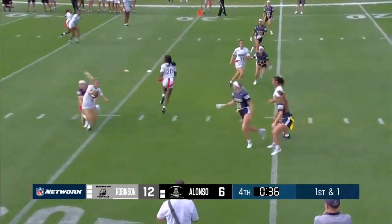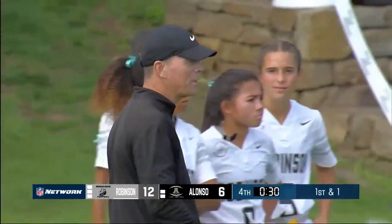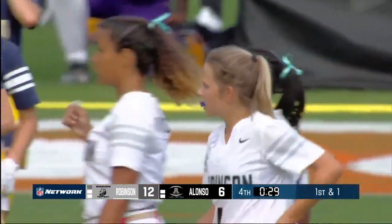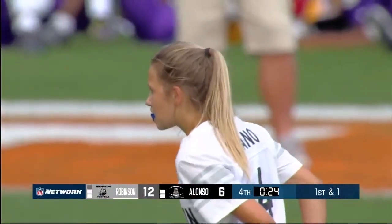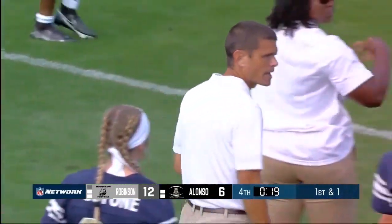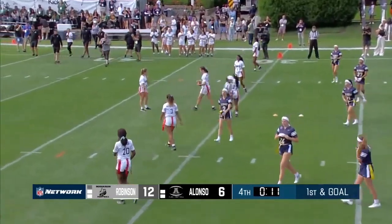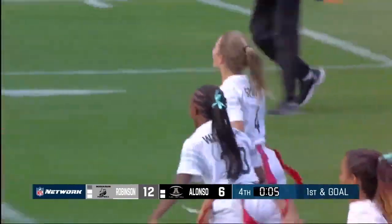With under 40 seconds to go, Spano rolling out on the quarterback keeper — Lovody with the flag. Alonzo uses their second timeout. Spano will take a knee — Spano takes a knee — and that will wrap this one up. It's Robinson, the Knights, winning the kickoff classic 12-6 over Alonzo.